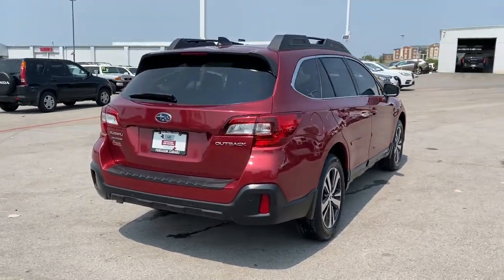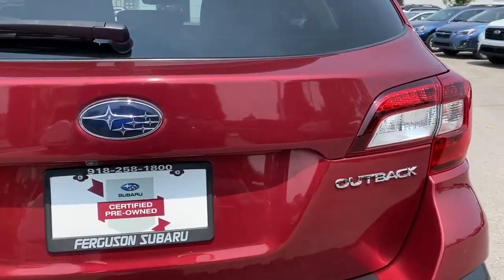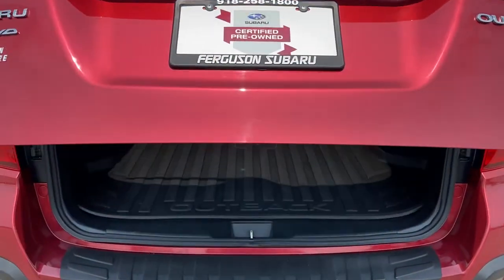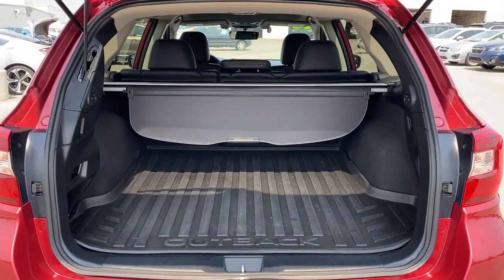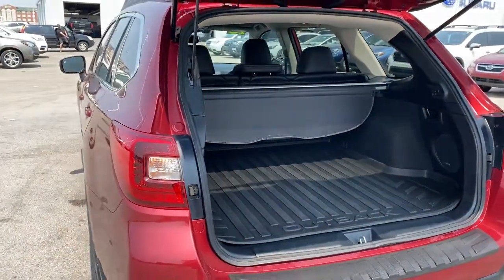These are just some of the great options this vehicle comes with: sun/moonroof, keyless entry, all-wheel drive, power passenger seat, keyless start, heated rear seat, premium sound system, satellite radio, power liftgate, and backup camera.